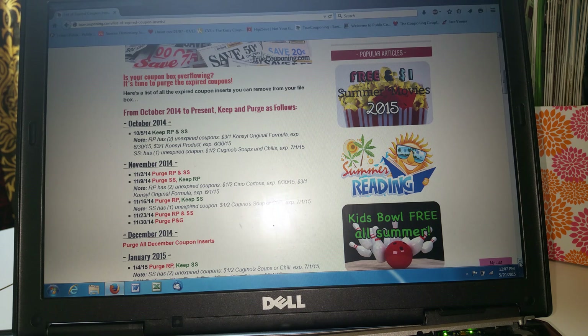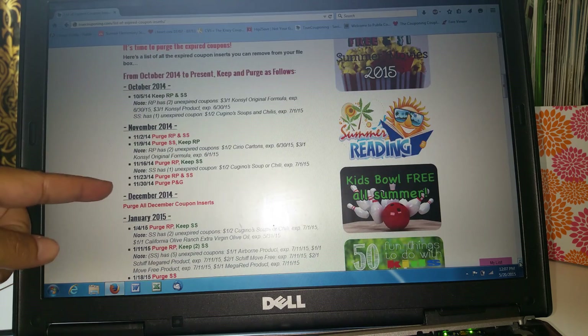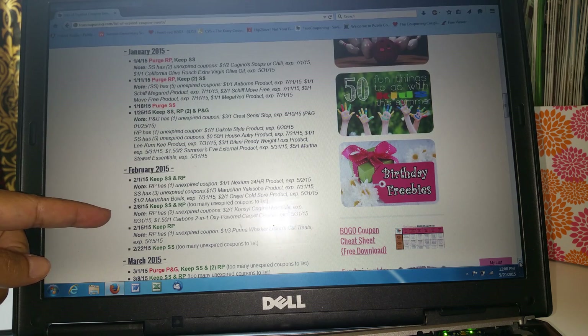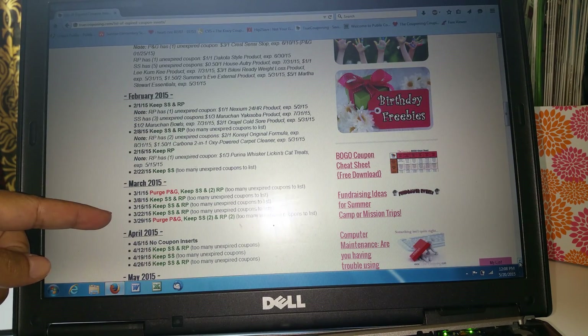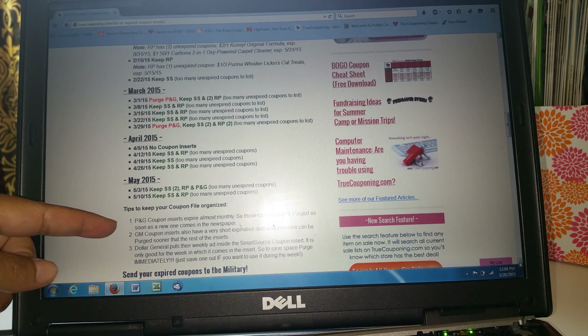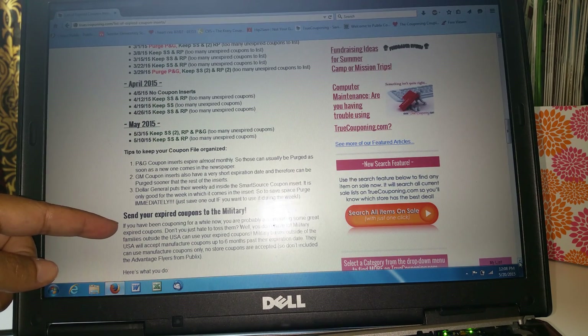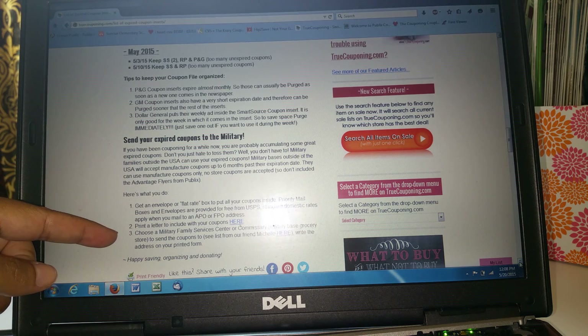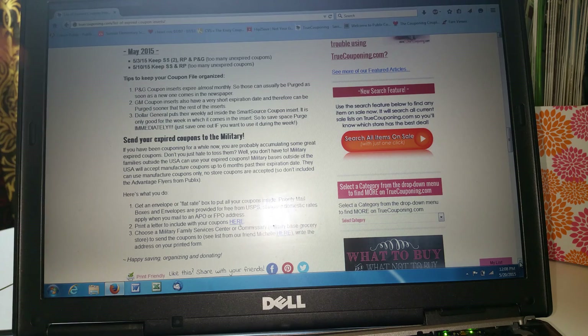I know that the Army, the Air Force — pretty much all branches of the Armed Forces — they can use old expired inserts at their commissary. I know a lot of couponers that forward their expired coupons to military branches so they can take advantage of them. Anything in December you could throw out in January. This is how I keep track of my inserts and when they're expiring. These girls are amazing — they're telling you to keep everything all the way to May, and they give you the info on how to contact people who collect and send inserts to the military.